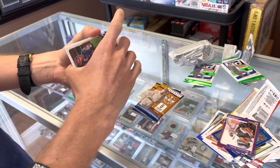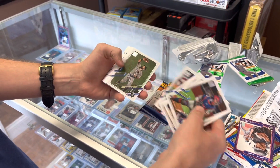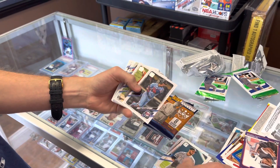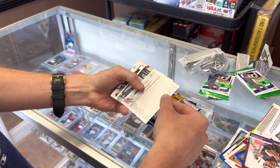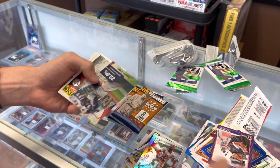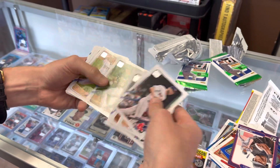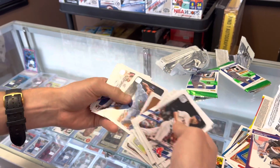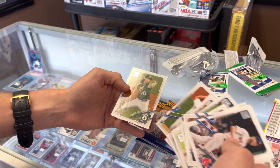Not too shabby. Let's try our jumbo pack of Series Two. Getting down to the inserts — I really like that Buehler. We've got a Michael Chavis orange sparkle out of 299, I like that for the Red Sox. Got a Miguel Sano insert, Ricky Henderson All-Star. Let's see if we can get Brian Hayes in here. Brian Weathers rookie, a Moniac rookie, Garcia and Weems.